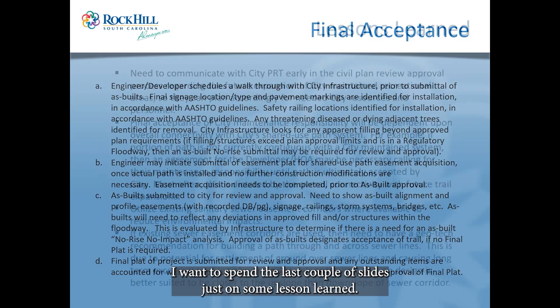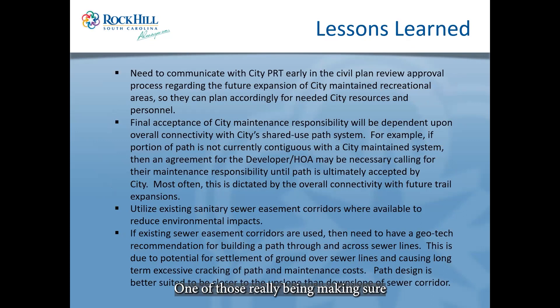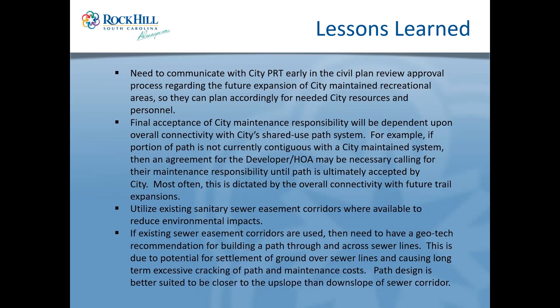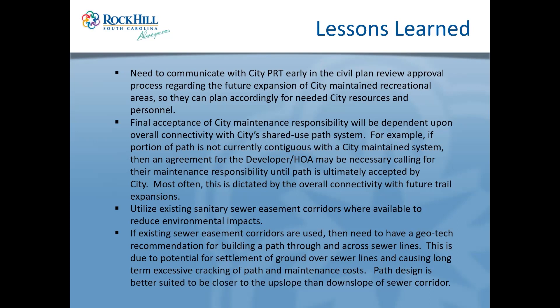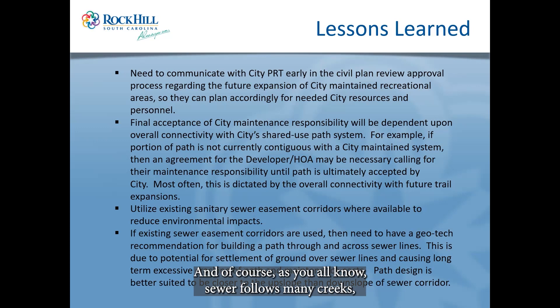For lessons learned — if we had to do it over again — one key thing is ensuring good communication with developers and even contractors to review all plans and make sure everyone understands the scope clearly. This was a first project along the river; we've cut our teeth over 20 years on trail systems but not really along the river in protected buffers. We also wish we had taken more advantage of sewer easements — sewer lines follow many creeks, streams, and rivers since they flow downhill, so areas along those corridors were already disturbed.